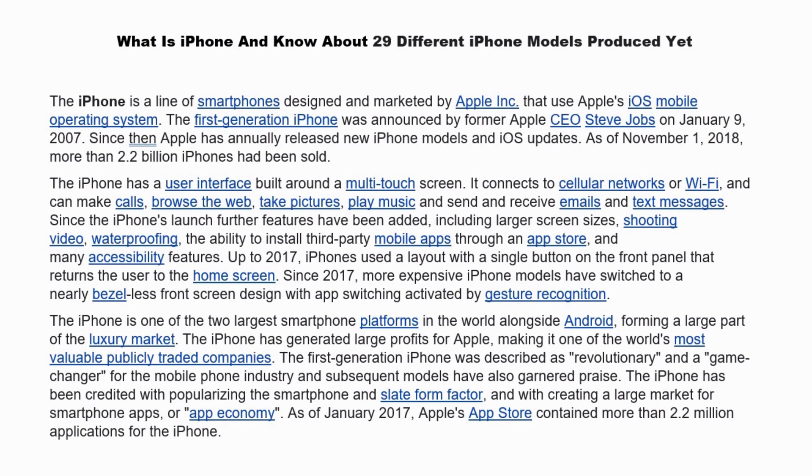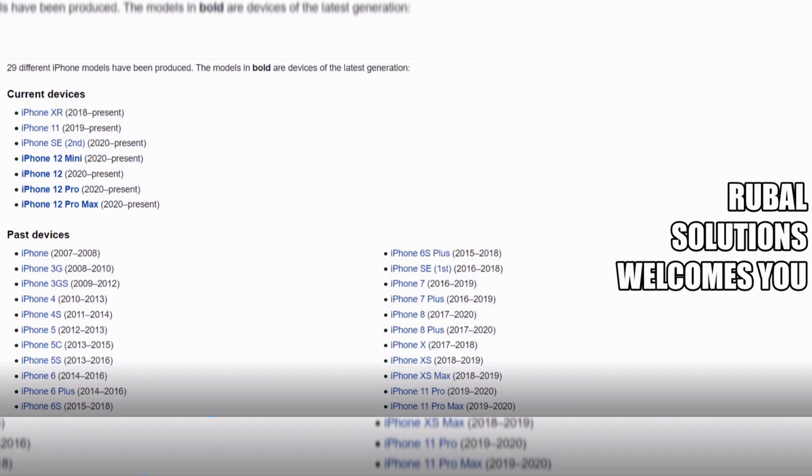Now let's know about the different iPhone models that have been produced. This information is taken from Wikipedia. The current devices are iPhone XR, iPhone 11, iPhone SE, iPhone 12 mini, iPhone 12, iPhone 12 Pro, iPhone 12 Pro Max, and iPhone 13 and 14, which will be launched in 2021.